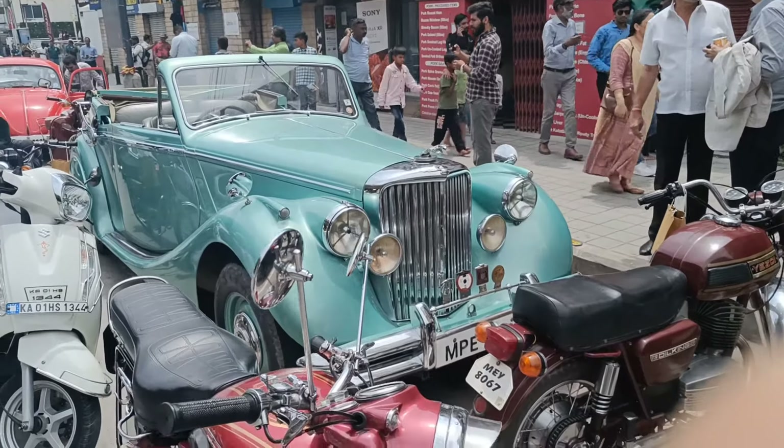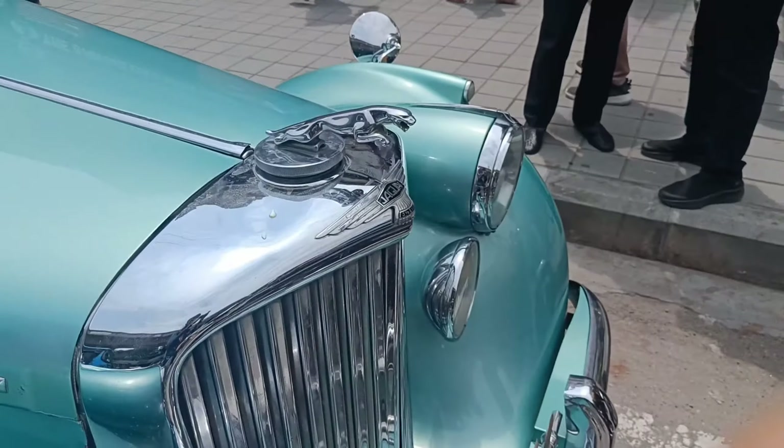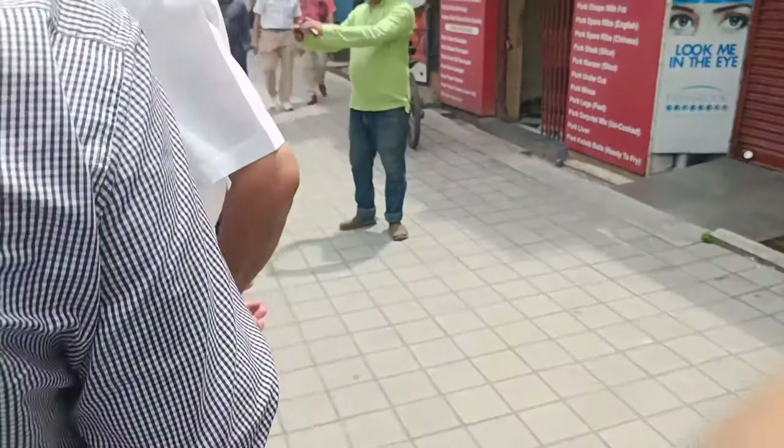This is a beautiful Jaguar Mk5 drop head. I'll just show you the vintage Jaguar logo. It's a drop head so you can see the interior from outside.